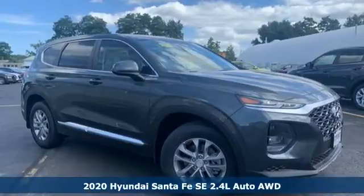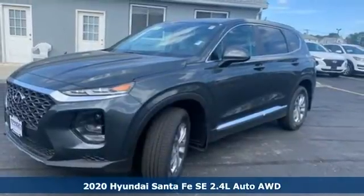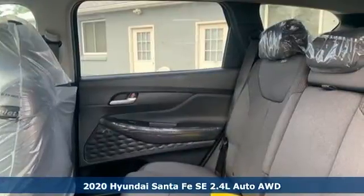It's a new 2020 Hyundai Santa Fe. You need room, you crave capability, and you also want fun. Yes, you can have it all with this SUV.